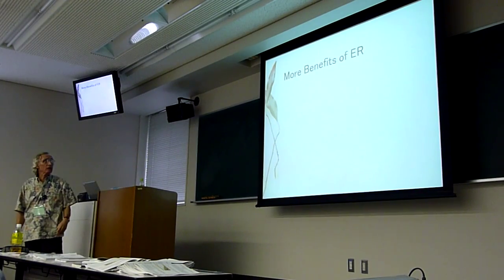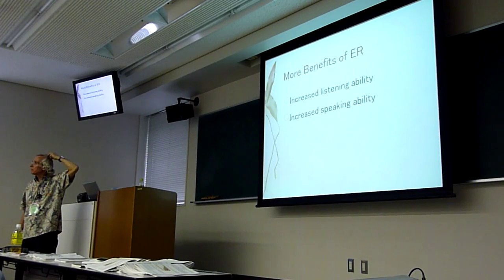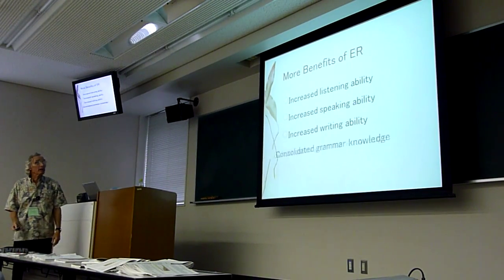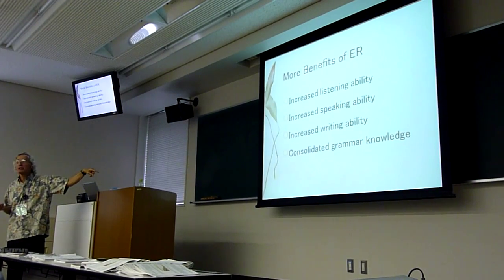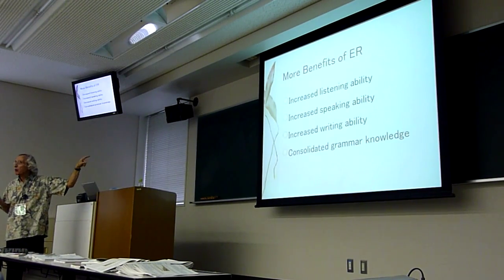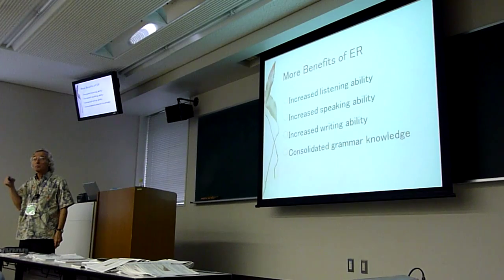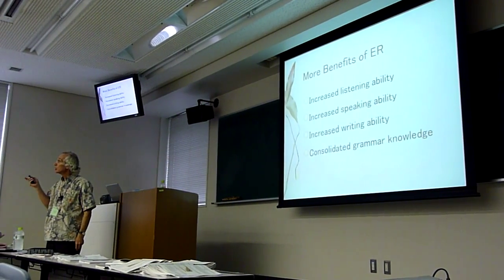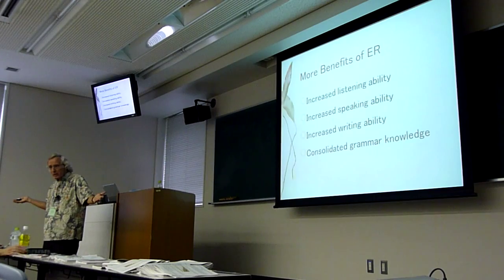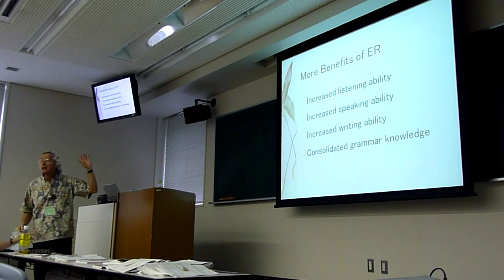On the affective side: increased attitude, increased motivation — we know that already. And then listening and speaking ability increases too, though it's not entirely clear how reading works that way. Writing improves as well. Good writers are generally readers — my friends in Japan, Korea, and China have confirmed this, and it's true in America too. So if our students read, it's not surprising their writing will improve. Grammar benefits as well. Everybody should know this stuff pretty well.